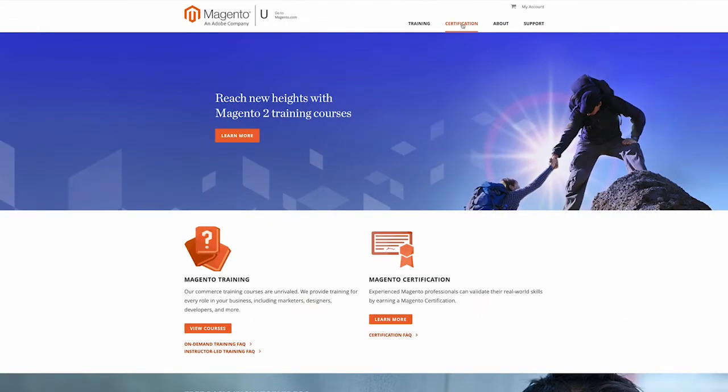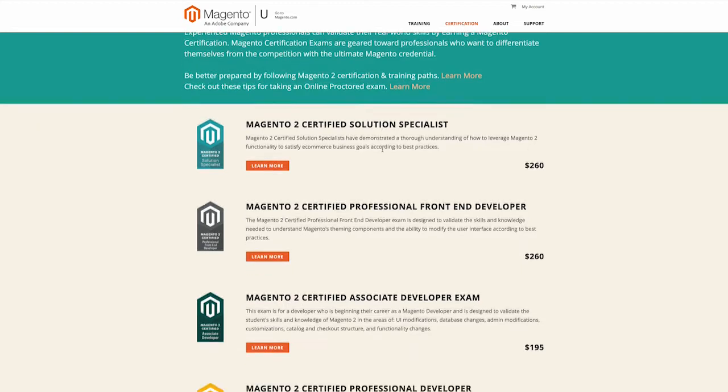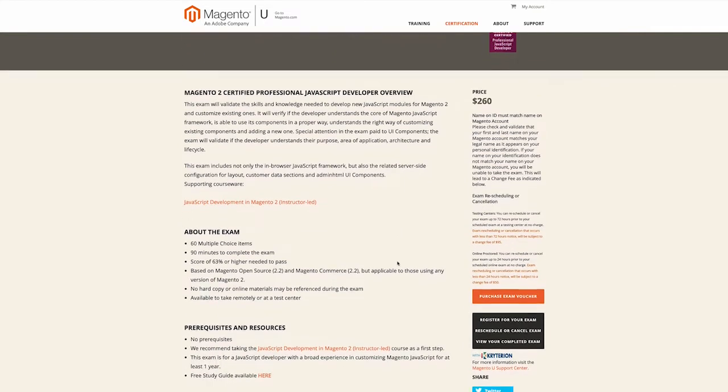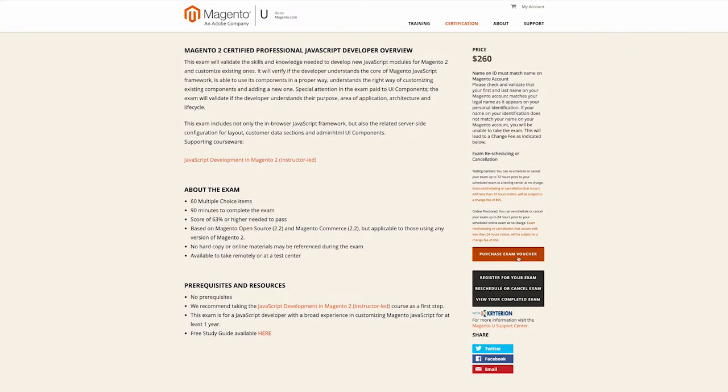Now that it is on your calendar, the first thing you need to do is go purchase a voucher. Go to u.magento.com, click into the test you wish to take, put in your credit card details, and then click purchase. The voucher that you're going to get is a series of numbers and letters.